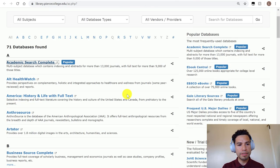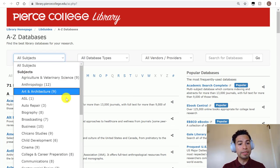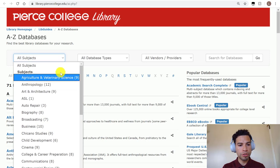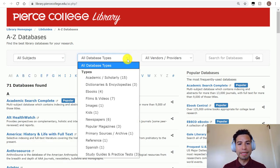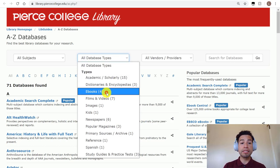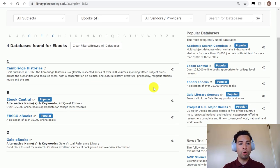Once logged in, you have access to all of these databases. You can sort them by the discipline or department you're researching, or you can go to 'Database Types' and filter for only ebook databases, for example, and the list will filter to only show databases that specialize in ebooks.